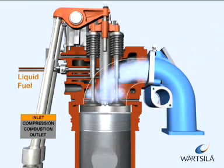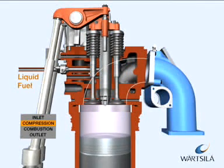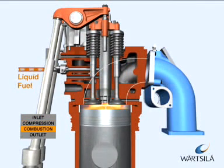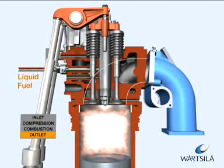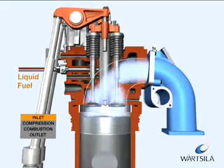With the piston in its upper position, the inlet valves open just before the exhaust gas valves close and the cylinder is filled with air. In Wärtsilä engines, the inlet valves close just before the piston reaches the bottom dead center.